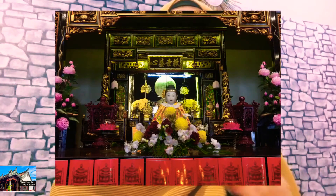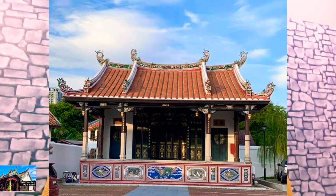The deity Tai Sui, god of worldly human welfare, is also located in this altar. The central altar is dedicated to the goddess Guan Xi Yin Pu Sa, with the images of Shakyamuni Buddha and deity Di Zhang Wang Pu Sa in the foreground.